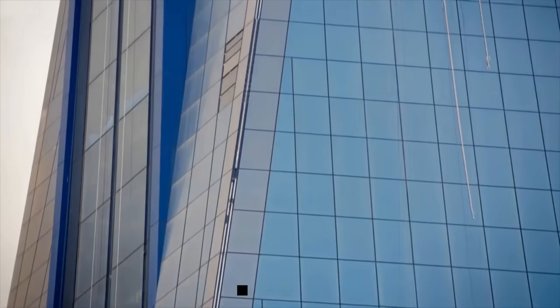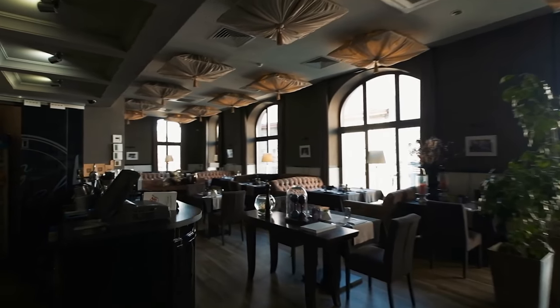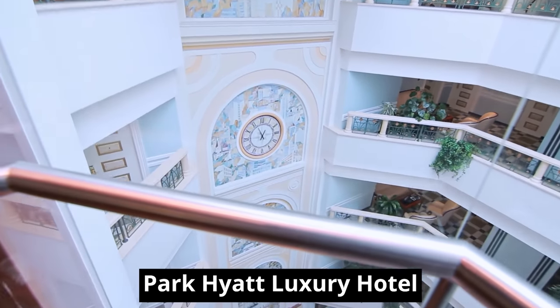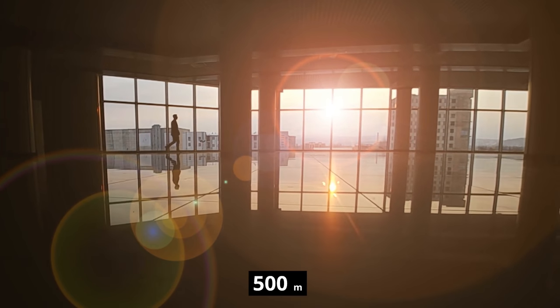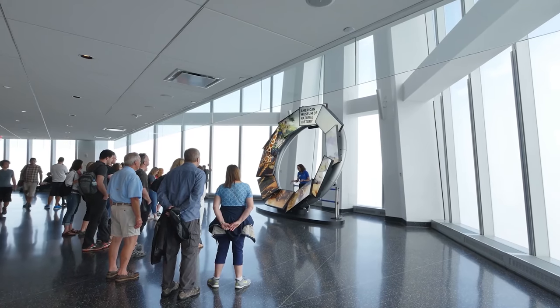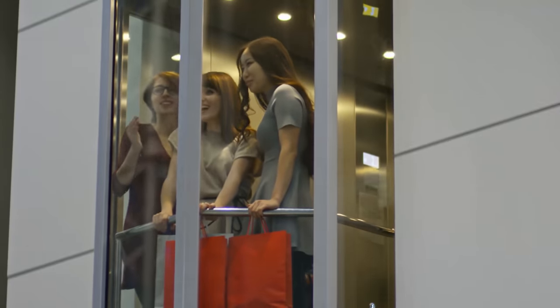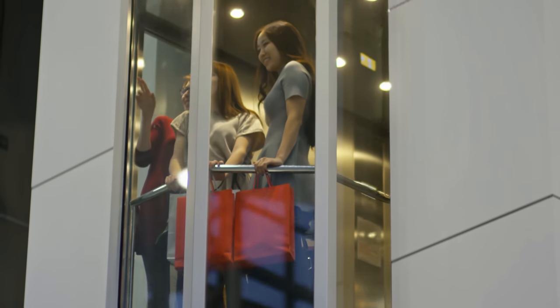The skyscraper will feature 83 stories of premium office space, while the top 17 floors will be occupied by the Park Hyatt Luxury Hotel. The four top floors of the skyscraper will be used as an observation deck. At a height of 500 meters, it will be the highest observation deck in Southeast Asia. Visitors will be able to reach the observation deck in a glass-paneled elevator attached to the side of the tower, offering a truly unique experience of reaching the top while enjoying breathtaking views of the city.